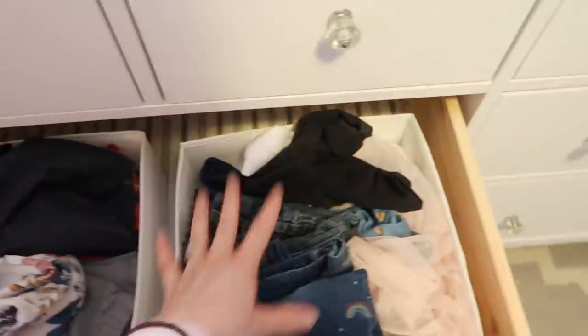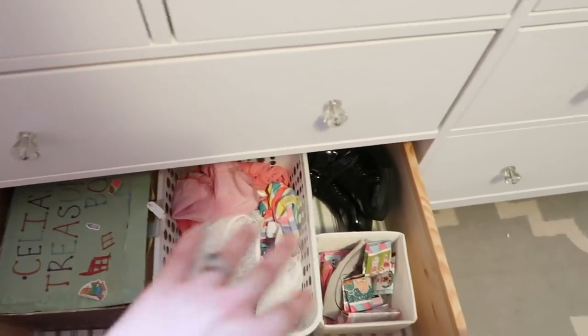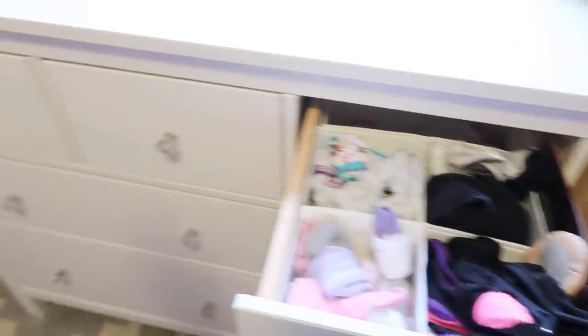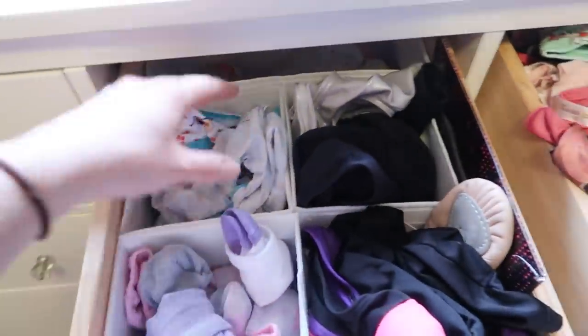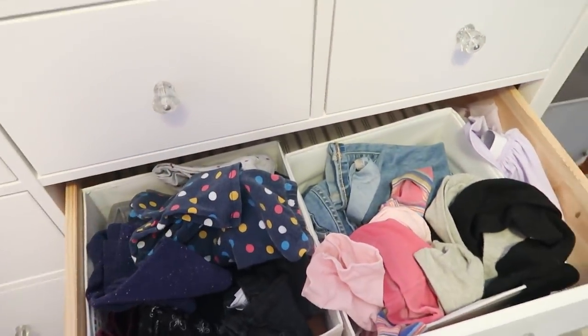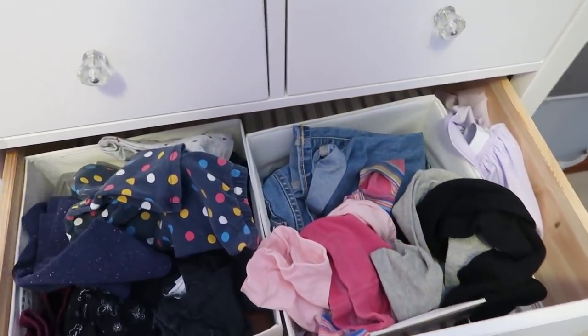The pants drawer has leggings, jeans, tights, and skirts. Super simple, super easy. I can't keep stuff perfectly folded for little kids, and I'm totally fine with just shoving stuff in — that way they can find what they need and I'm not getting upset about it getting messed up. Because it's set up the same on both sides, if I ask my older daughter to grab something for her sister, she knows exactly where to find it since it's in the exact same spot as her own drawers.